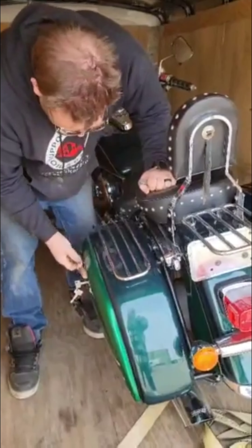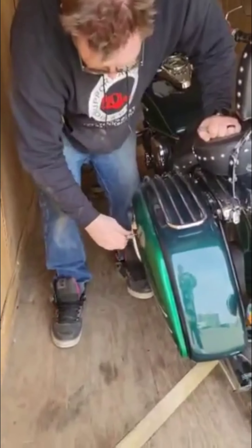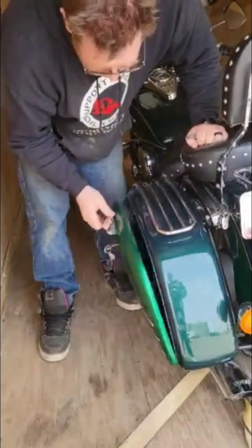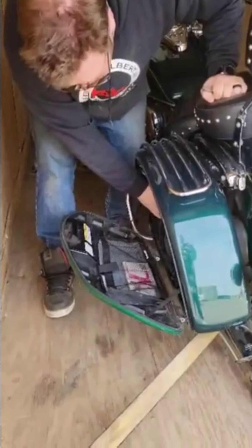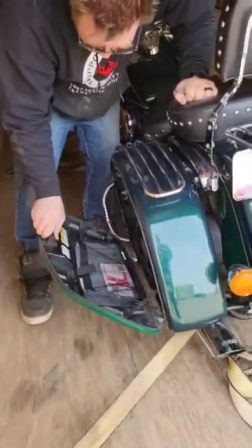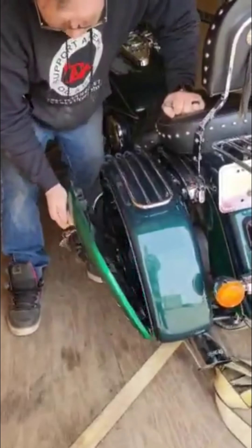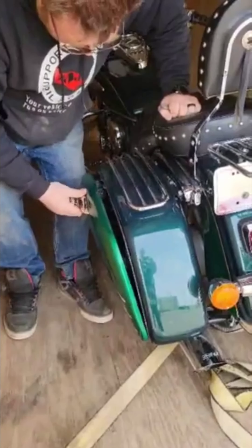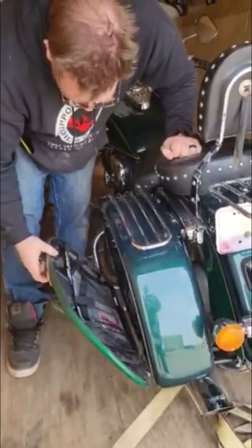He said the saddlebags may have never been opened. Is there any snacks in there? No snacks. Lame. Now the saddlebags may never close.